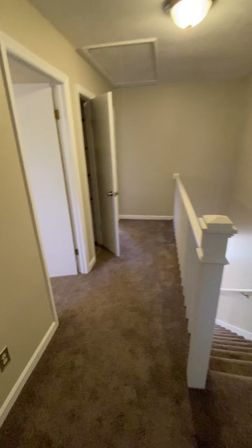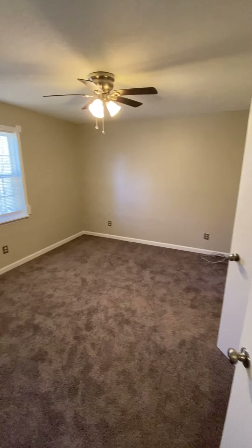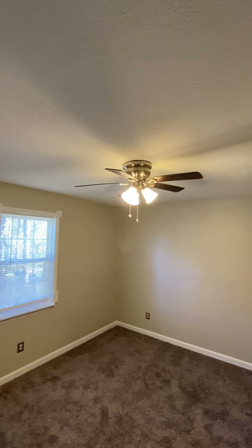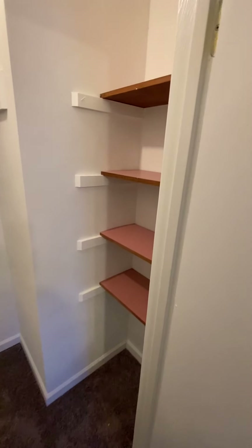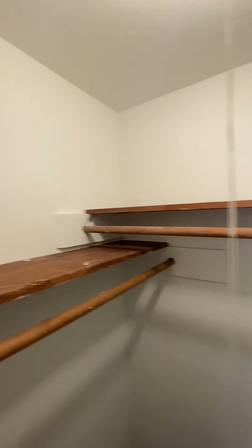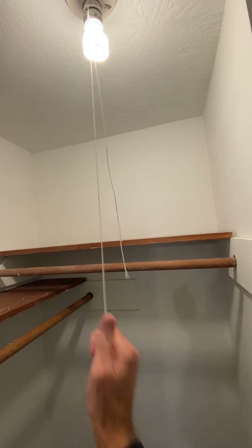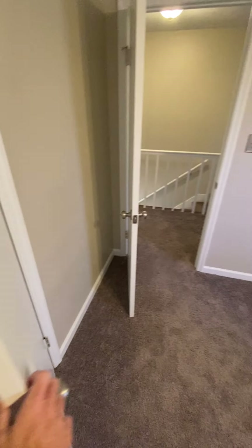Step out here into the small hallway — one bedroom here on the left, pretty good size. The heat's working, new paint, new carpet in here. Here's your closet — it's a little mini walk-in. You walk in and there are shelves on this side, a two-tiered shelf system, and a pull-down string for your light.